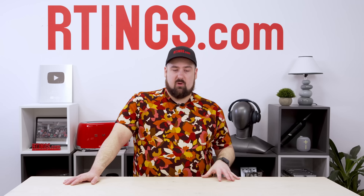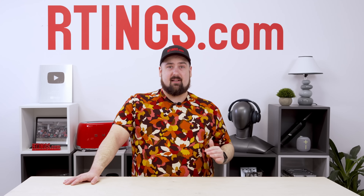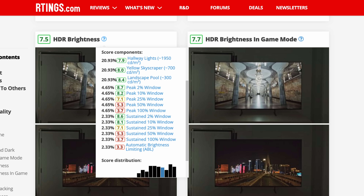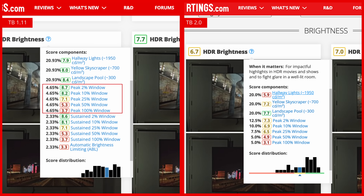Once we were finished fixing all of the scores for each individual test on the review — and there are hundreds — we looked at the boxes each of those tests was in. For HDR brightness, for example, how much should each of the components weigh? We used to have a relatively even split, but that doesn't make a whole lot of sense. Sustained brightness isn't as important as peak brightness in HDR, since usually when you're watching content, you're not watching just a white square sitting there for three minutes. So we removed the weight from sustained brightness, put it all on peak brightness, and then put more weight on the lower window sizes, since that represents the sort of highlight detail you want to get in an HDR scene.